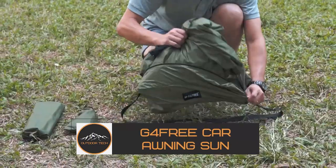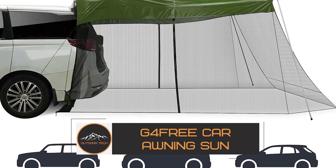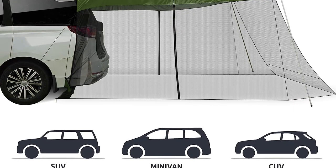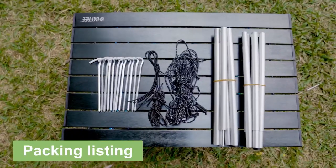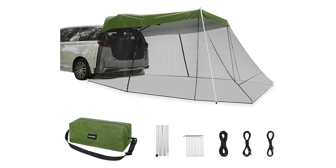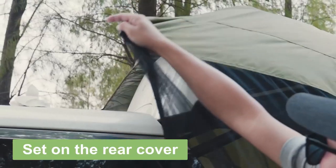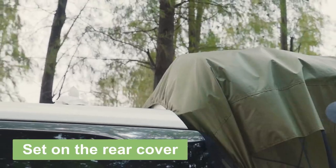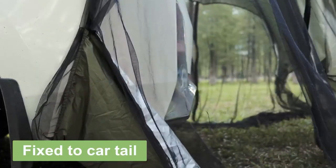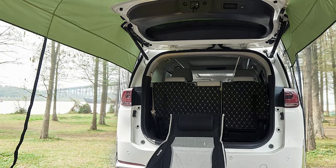G43 Car Awning Sun. This awning is a universal fit for small to mid-sized vehicles and is large enough to cover a picnic table and three to four people. It's made of tear-resistant 210T polyester silver-plated fabric, so it's durable and can block 99% of harmful UV rays. It also has 360-degree ventilation and comes with a net design to keep small animals out.